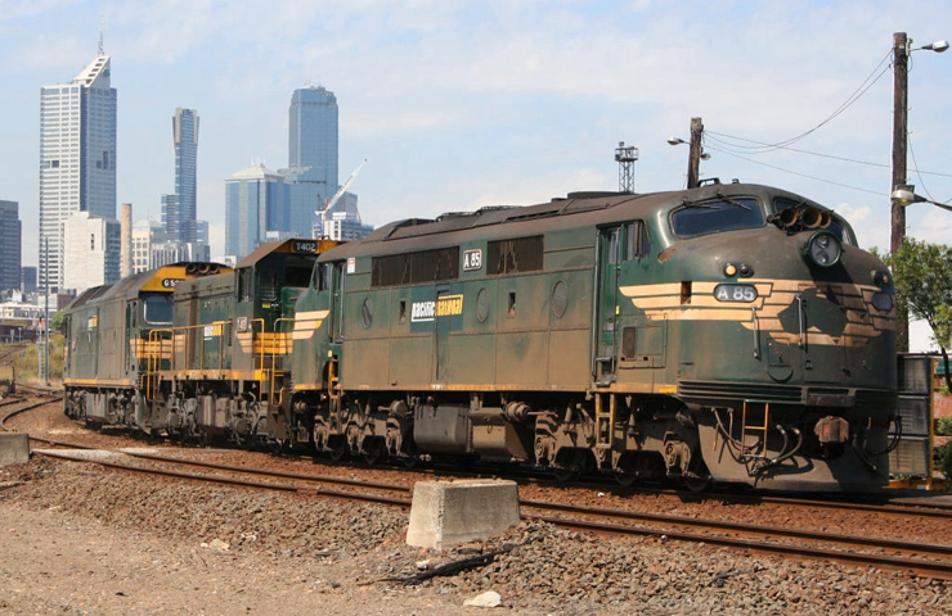Diesel-electric railroad locomotion entered mainline service when the Burlington Railroad and Union Pacific used custom-built diesel streamliners to haul passengers. Starting in late 1934, Burlington's Zephyr trainsets evolved from articulated three-car sets with 600-horsepower power cars in 1934 and early 1935, to the Denver Zephyr semi-articulated ten-car trainsets pulled by cab booster power sets introduced in late 1936. Union Pacific started diesel streamliner service between Chicago and Portland, Oregon in June 1935, and in the following year would add Los Angeles, Oakland, California, and Denver, Colorado.